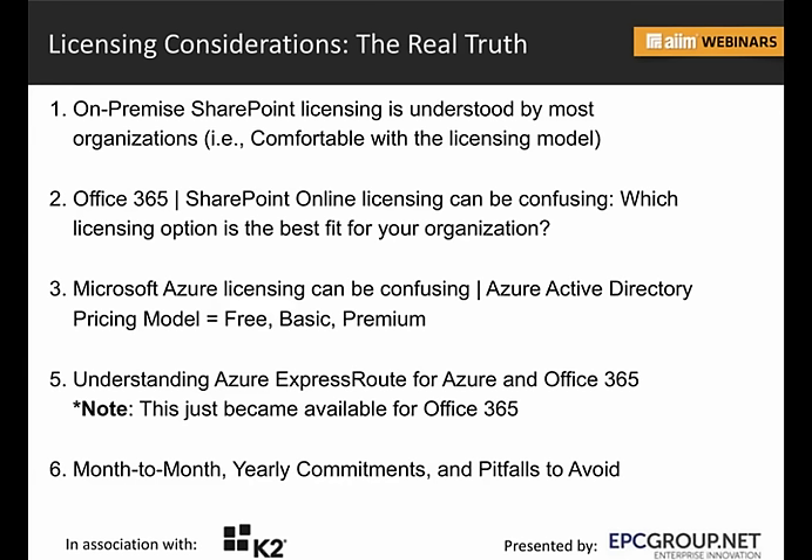Reverse migration strategies are key. Whenever you're thinking hybrid, whenever you're looking at Azure, you never hear enough about what your reverse migration strategy is. Frankly, I don't hear anything at all about it. What happens if the organization's legal and retention policies change and you need to bring everything back on-prem? What is the cost? What is your strategy? There's always got to be a reverse migration strategy and a way to flip the switch back should you need to.